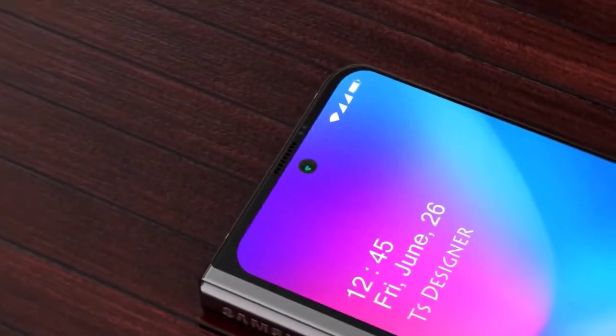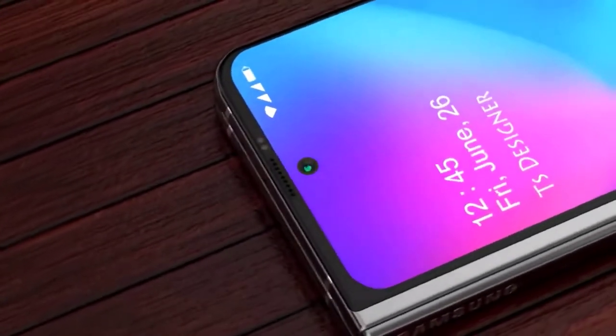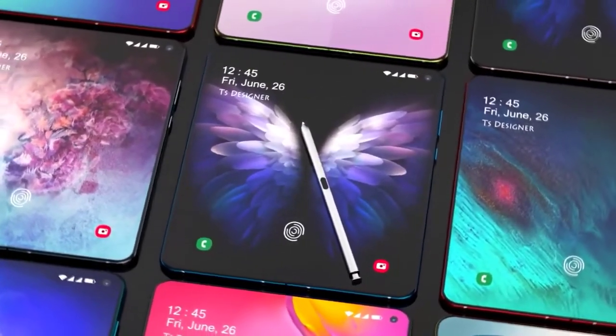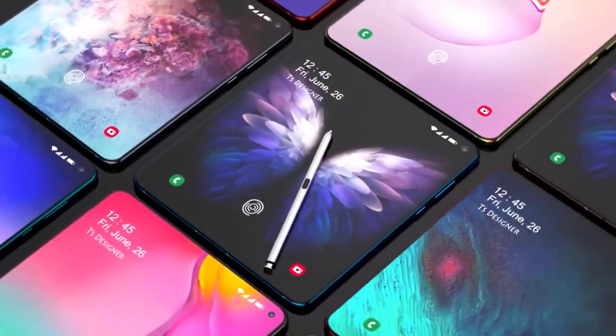It doesn't confirm that this is the Galaxy Fold 2 or that this design is ever going to make it to market, but it does seem like a very sensible design that could take off. We know that despite their initial issues, Samsung is continuing to push foldable devices. We've already had the launch of the W20 as well as the Samsung Galaxy Z Flip, and with each release they are improving the issues they faced, making much more durable products.